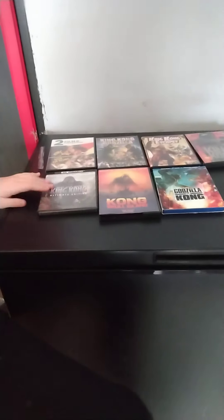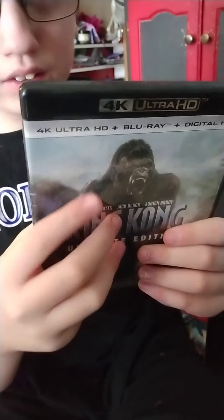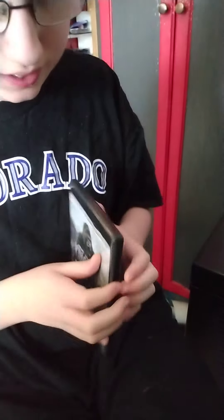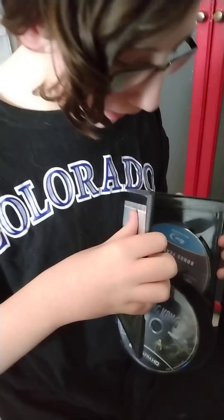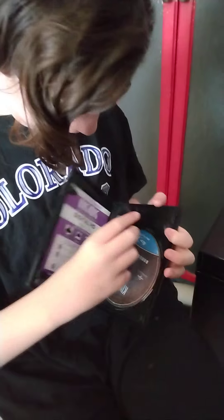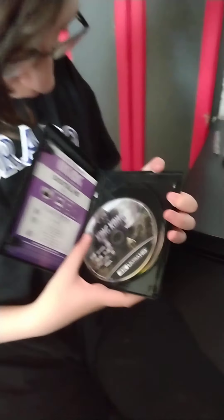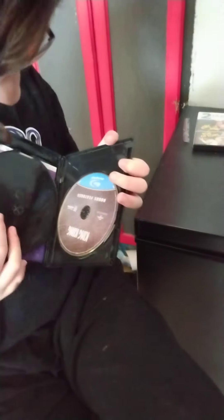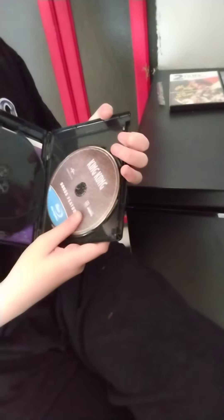We're not done with the Peter Jackson remake because I also got the 4K of it. I know the artwork is exactly the same, but here's the spine, back — the back is the same. The only difference is the 4K disc has the same artwork as the case. There's no regular Blu-ray disc, but here's the Blu-ray disc with most features.